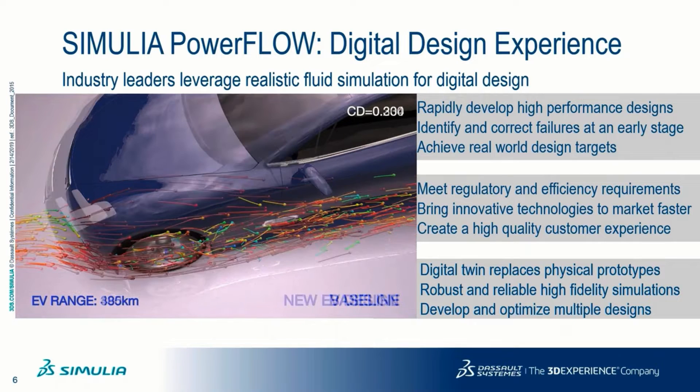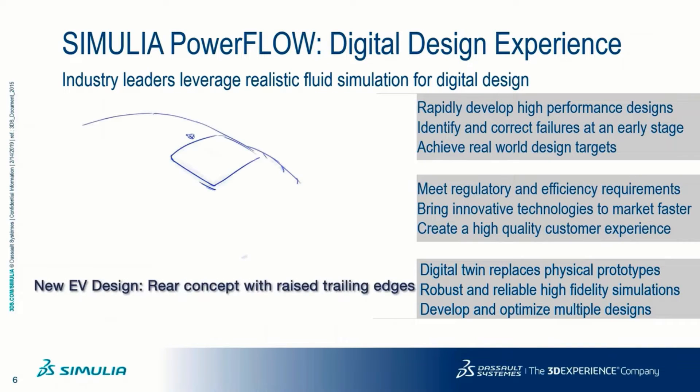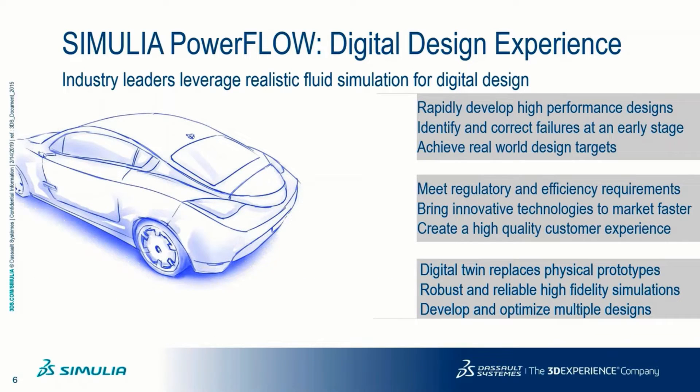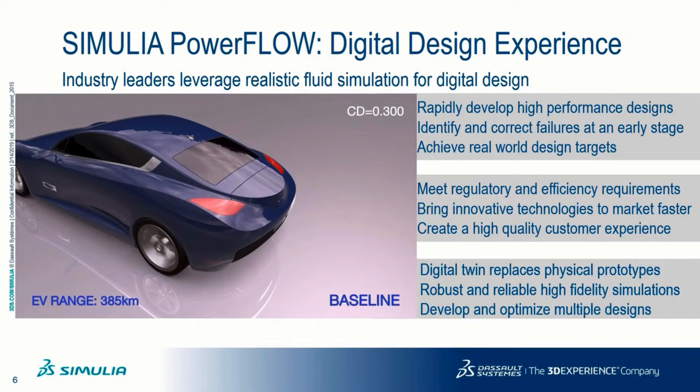Using Powerflow, OEMs can rapidly develop high-performance designs, identify and correct failures at an early stage, and achieve real-world design targets. This allows them to meet regulatory and efficiency requirements on mileage, passenger noise, thermal protection, soiling, and cabin comfort.